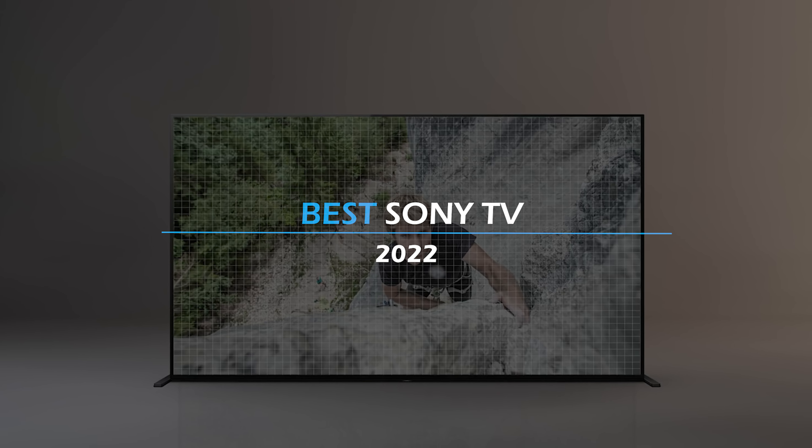To see the most up-to-date prices and find out more information about these TVs, you can check out the links in the description below. Let's get started!